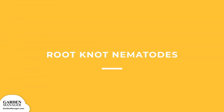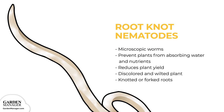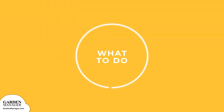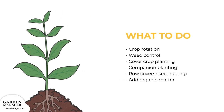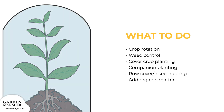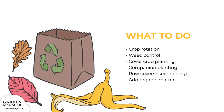Root Knot Nematodes: These are microscopic worms that, for the most part, don't cause any problems. They can, however, hurt a plant's roots and prevent those plants from absorbing water and nutrients. Sometimes those roots become knotted or forked. The damage can cause plants to become discolored and wilted and can also reduce plant yields. Here's what to do: Crop rotation, weed control, cover crop planting, and companion planting all help lower the risk. Row cover or insect netting can also help. By adding organic matter to the soil, it'll boost populations of beneficial predatory microorganisms that can help prevent a harmful nematode outbreak.